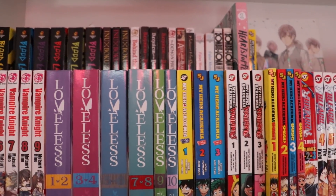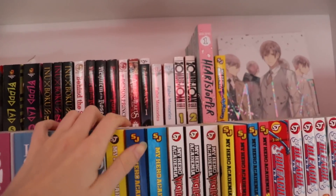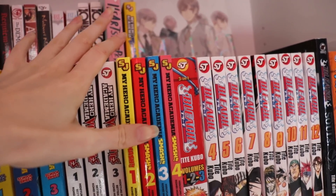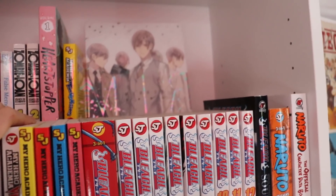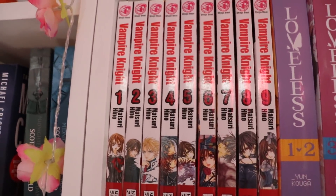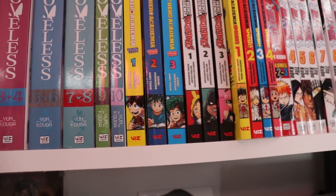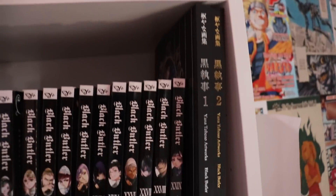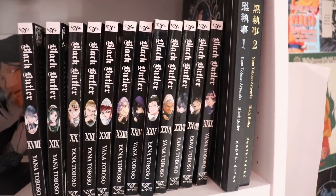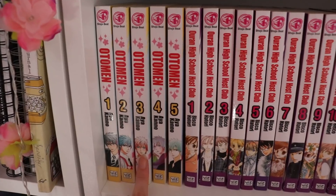Then we have some manga. We've got Bloodlad, Imoboku SS, some random ones, some BL, zombie lore, Heartstopper — that's such a good comic, I've got the second one downstairs — this gorgeous art book of one of my favourite BL mangakas, Vampire Knight, Loveless, My Hero Academia in different versions, Bleach, Naruto. This is my Black Butler shelf — amazing. Then we've got Ōtomen, which is about this guy who really likes cute things, it's so sweet. Ouran High School Host Club — that's the entire set.